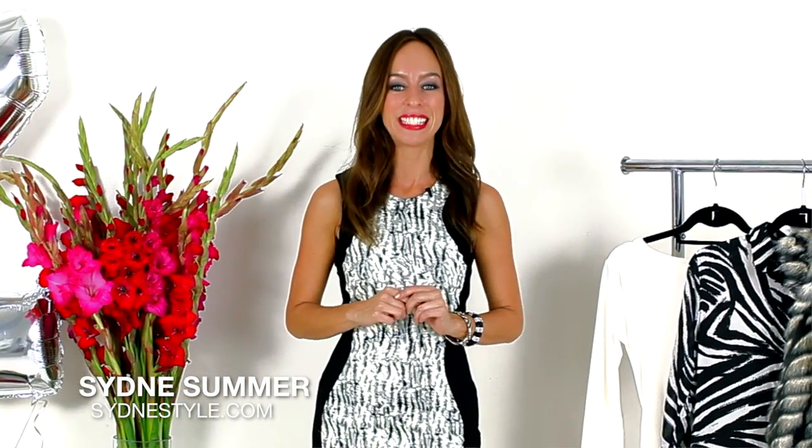Hi everyone, it's Sydney of Sydney Style, and today is the last episode of the A to Z Trend Guide. I can't believe it. We've gone through the entire alphabet, and today we're at the letter Z.